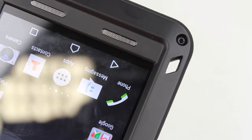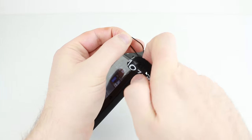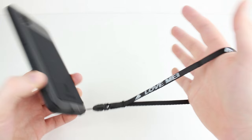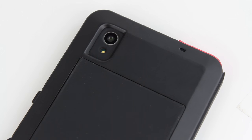Coming complete with a lanyard loop and a small lanyard, the Love Me case can be easily attached to clothing or worn around your neck for even greater security. The case, whilst being extremely guarded, still allows for full accessibility to all ports and features, giving you the freedom to use your phone as you would normally but with the added peace of mind that this case brings.